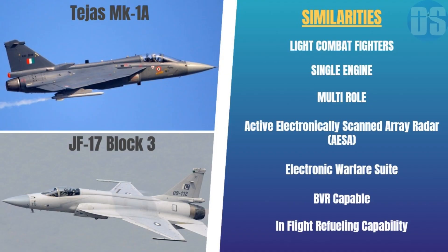Today we will compare two light attack fighters: the Tejas Mark 1A, developed by India's Hindustan Aeronautics Limited, and the JF-17 Block III, developed by China's Chengdu Aircraft Corporation.